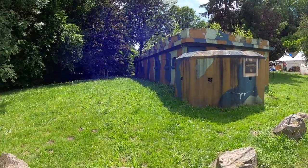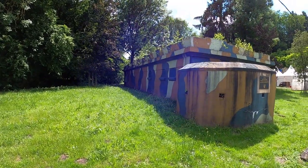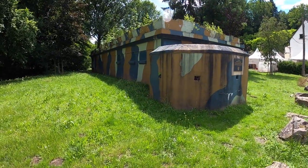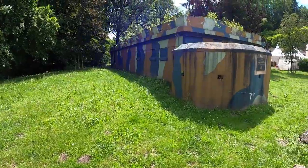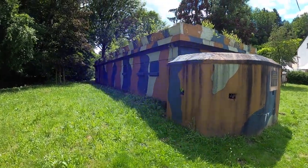Here is a different view of the bunker — just to see how long it is. You can see on the roof it looks like a tower, or like the top of castle walls. Maybe because they needed to shoot from the roof of the bunker.